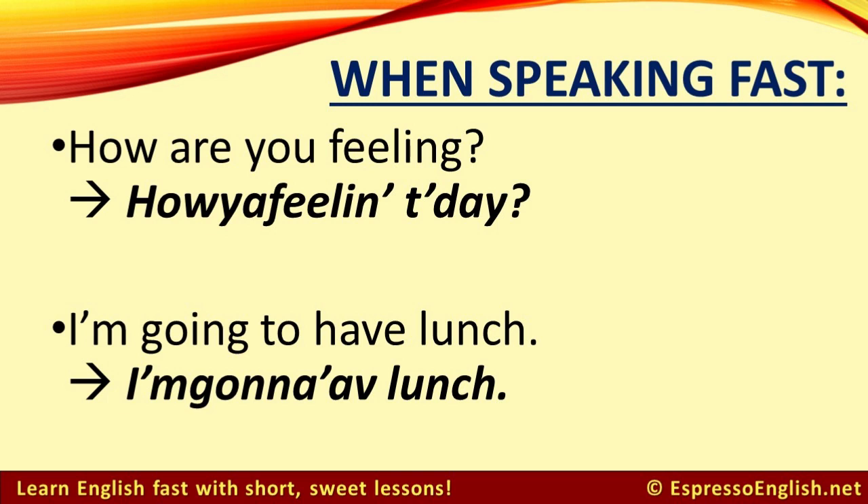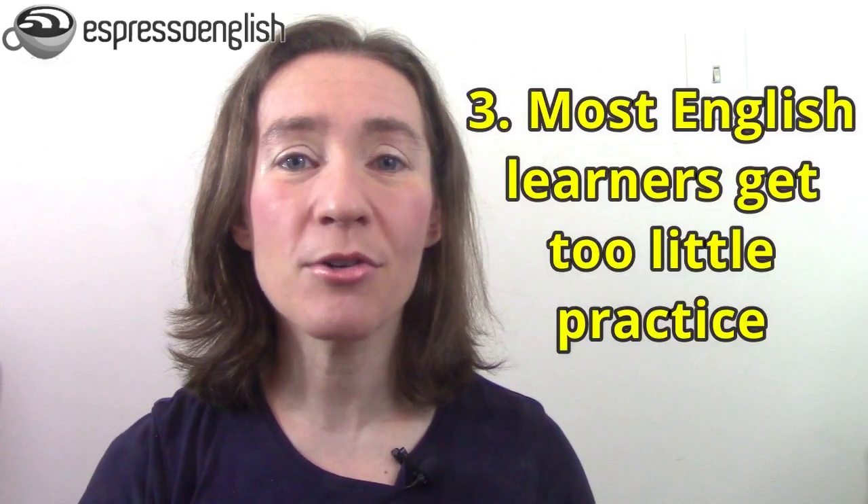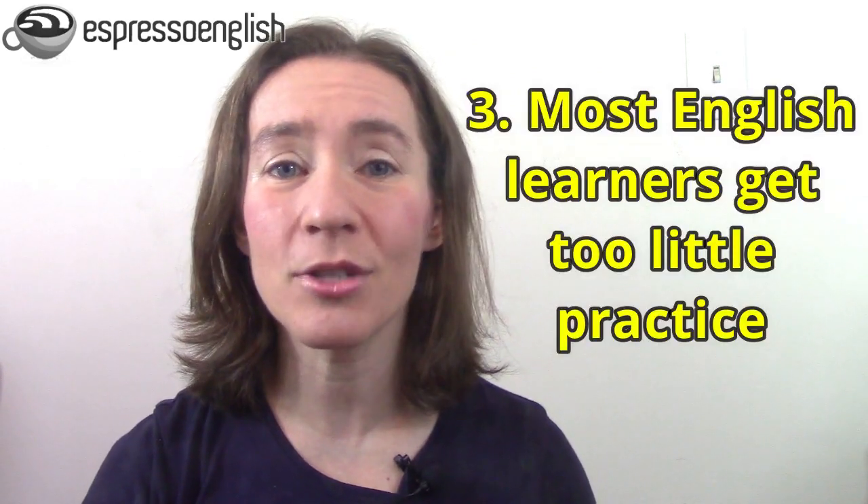The sentence 'I'm going to have lunch' sounds like 'I'm gonna have lunch.' This linking and shortening of words happens in all spoken English sentences, and it's one big reason that it's so difficult to understand.